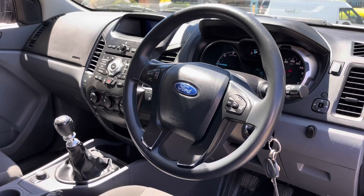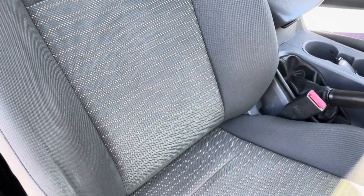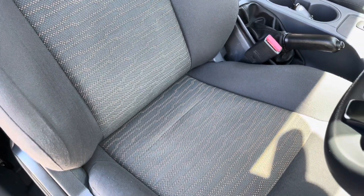Into the interior, you can see it's all been really nicely looked after. There are no tears or rips in any of the upholstery. It does have Bluetooth connectivity and cruise control.